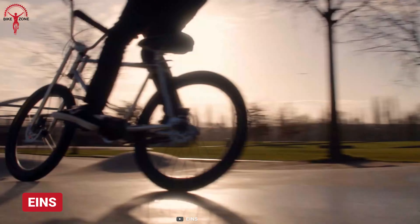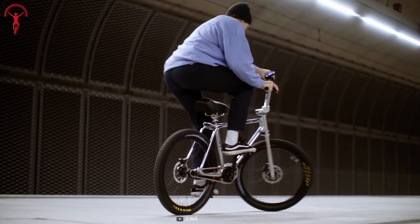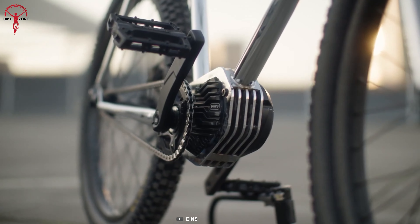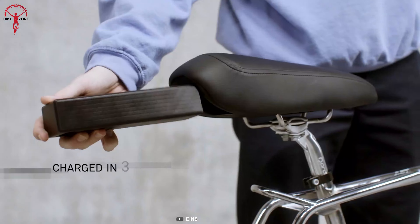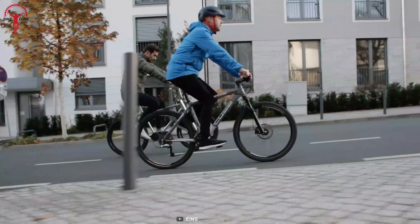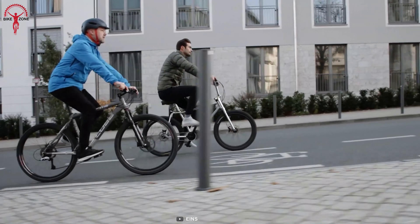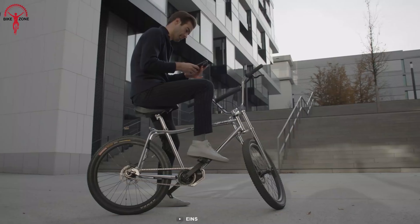Whether you are turning dirt hills or the pavement into your playground, it's the INES that can keep you on track. It has been integrated with a high-torque motor with unmatched agility. The battery has been integrated innovatively, so it stays out of sight, and combined with a digital screen, it keeps riders updated on their performance. Its chrome-plated chromoly frame makes you look sleek and stylish on the tracks.